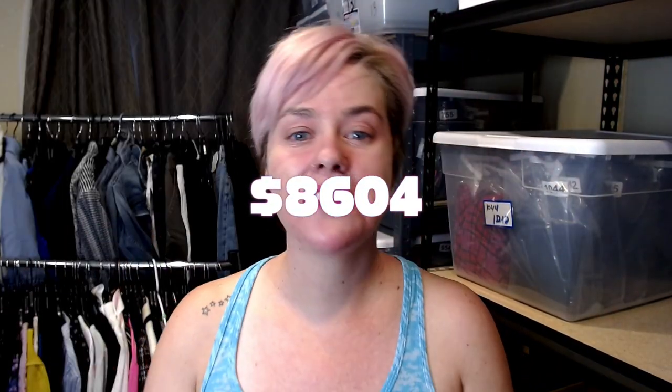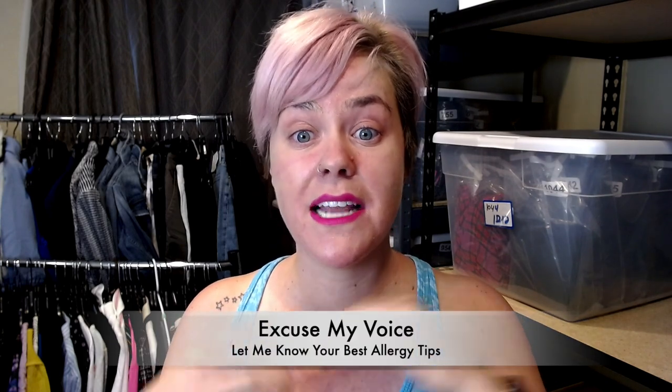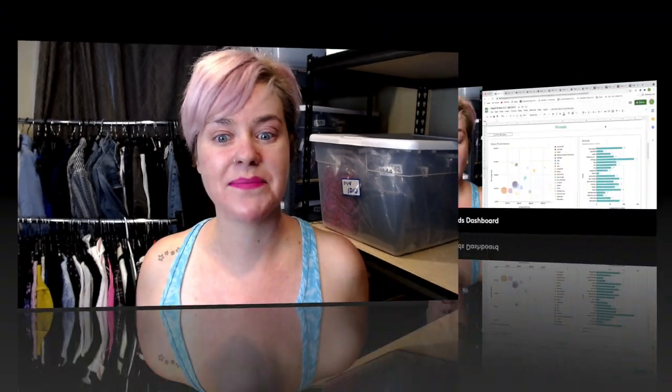I've sold $8,604 in the past 28 days on Poshmark and eBay. In today's video, I will be showing you my top 20 brands that sold, as well as actual items that sold in the past 28 days that contributed to these numbers. Let's get into it.